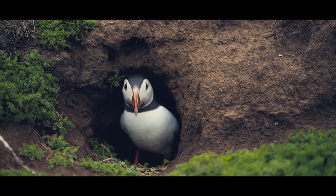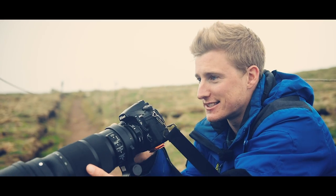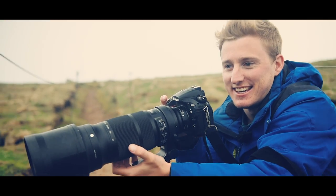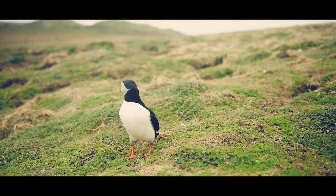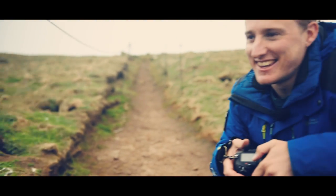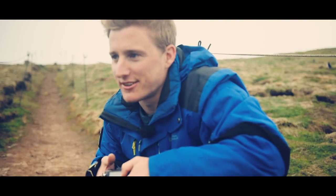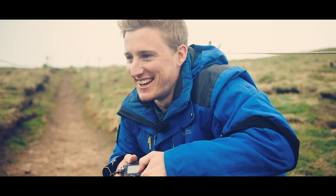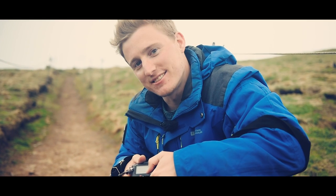There's one just poking its head up out of the burrow here. I literally can't stop grinning, this is so good. You can stay as still as you want and they just come and fly right next to you. It's actually too close right now for me to take a photograph, so I'm just going to stay quite still and watch it — it's tilting its head at me.